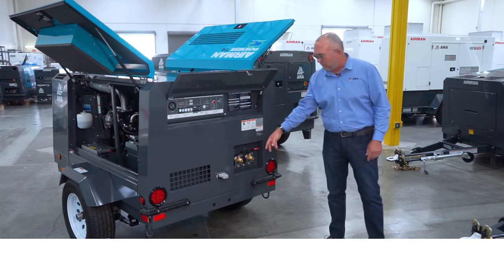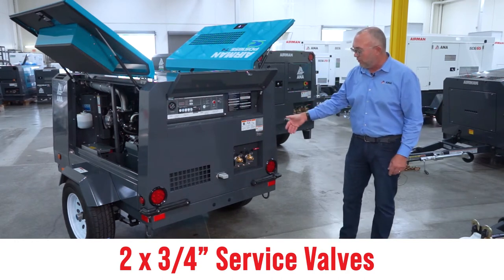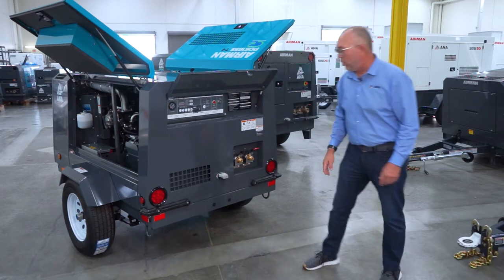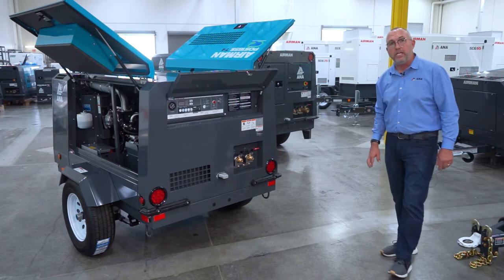Also included on the working end of the machine are the control valves. The PDS 185 comes with two three-quarter inch service valves, also with a light to cover your license plate, LED working lights, and bumpers to protect the machine.